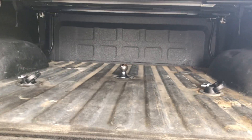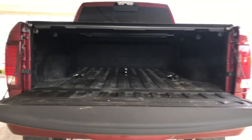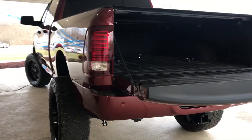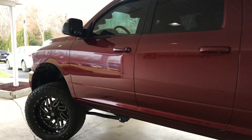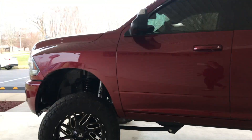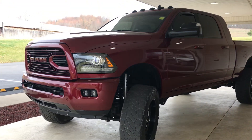Spray-in bed liner and clean tonneau cover. This is a 2018 Ram 2500 Laramie, one owner, no accidents reported to Carfax. This truck is available here at Guest Motors in Carrollton, Ohio.